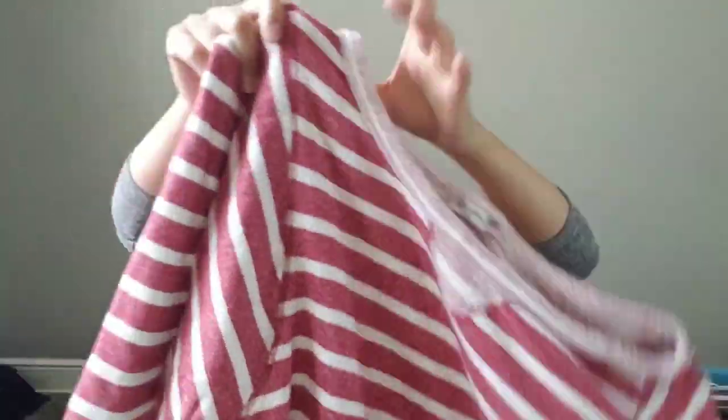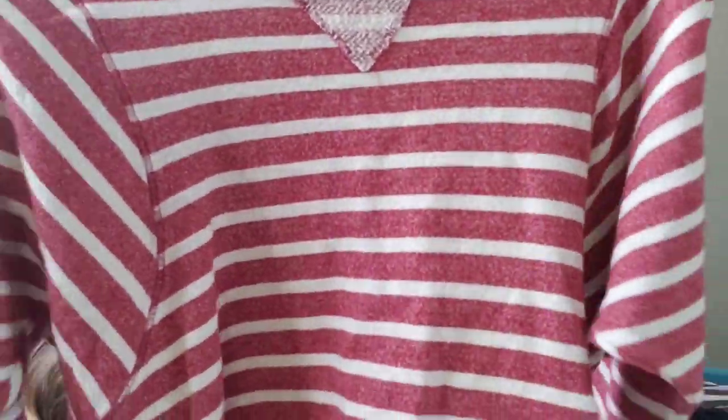Next item is this Cut From the Cloth size small sweater. It's kind of like a crop top, striped, loose poncho style. I bought this for two dollars at the garage sale.